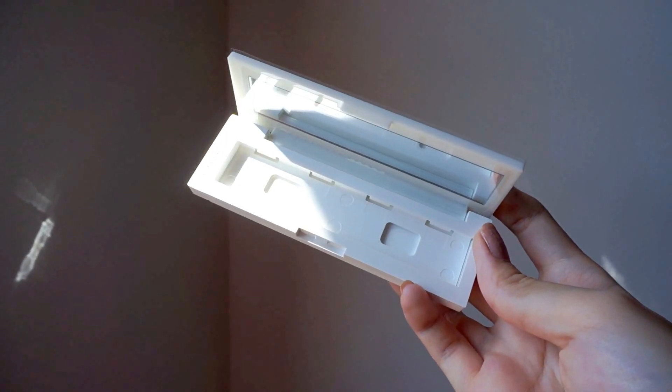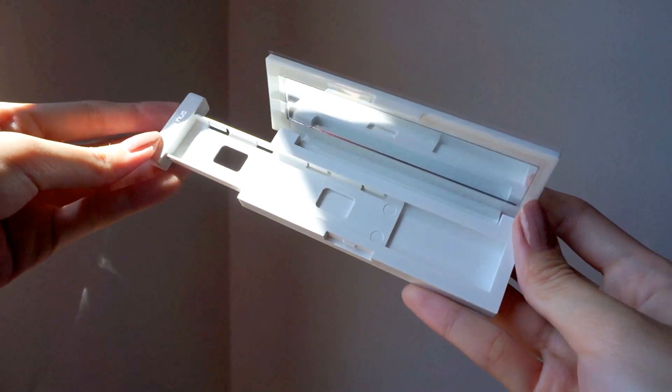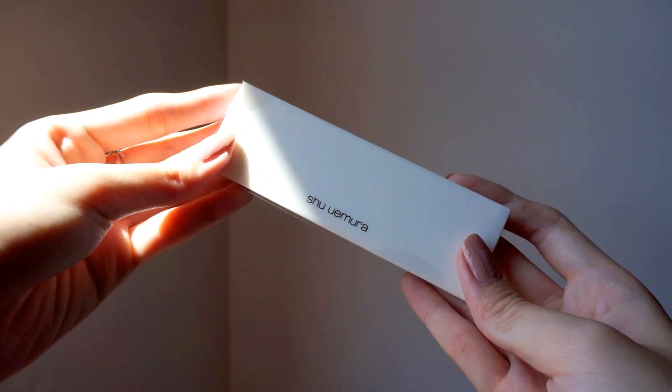Next is just a Shu Uemura quad case. I actually have a few refills of their blushes and eyeshadows and I just don't have anywhere to put them, so I decided to get the quad case to store all those refills so I can carry them around with me.